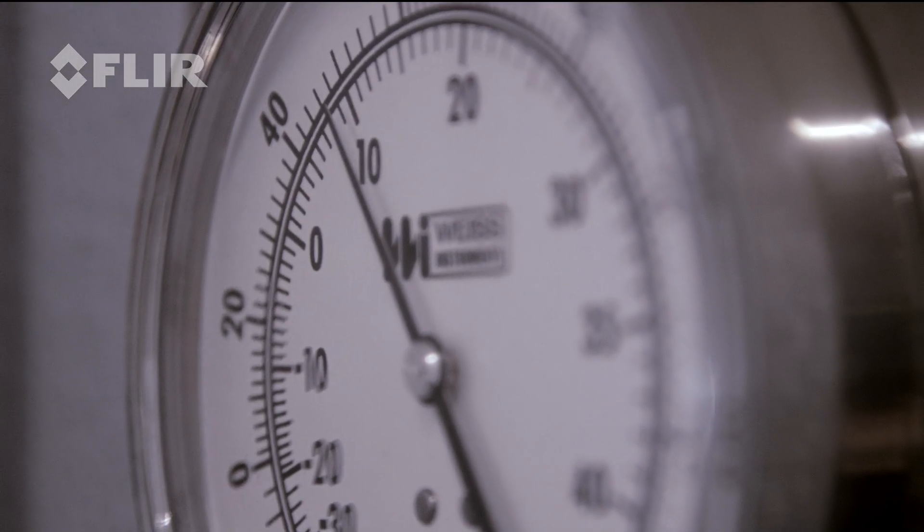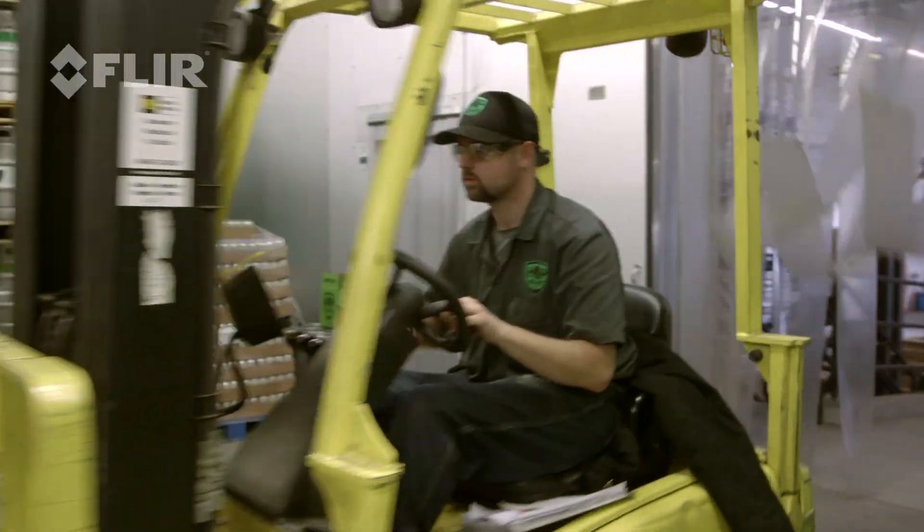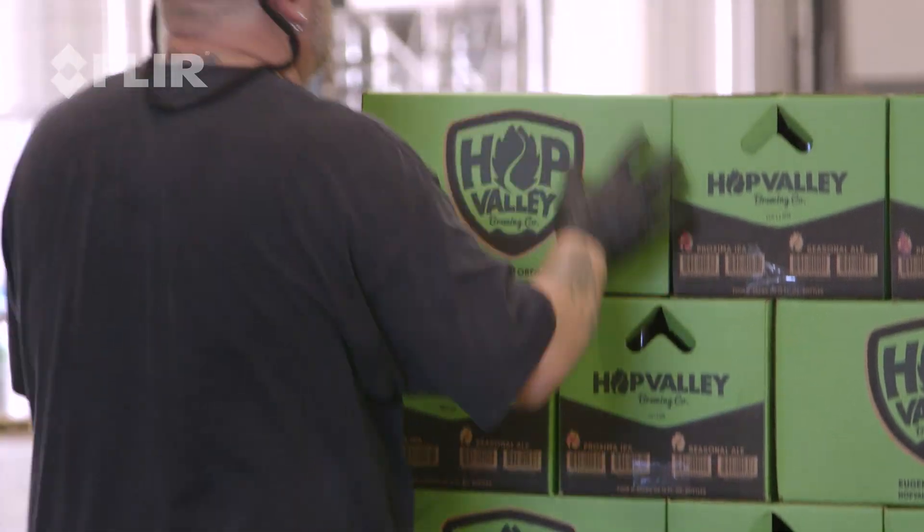It's important that all of our beers are kept cold for quality control reasons. All of our finished product needs to stay at that temperature so we can ensure that our customers are getting the best quality product.